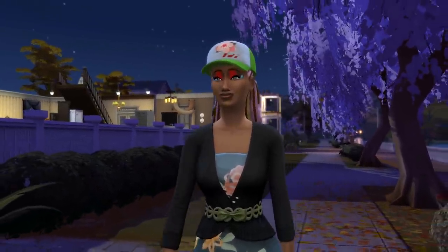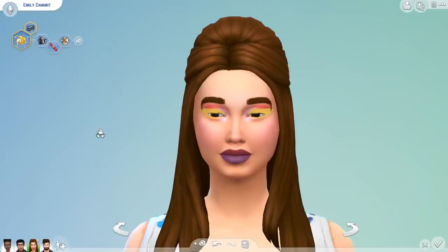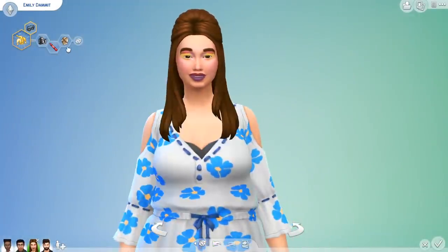Anyway, I know nothing about makeups and whatnot, but I'm gonna transform Emily's face a bit with this new glow up appearance. I hope I'm doing this correctly.